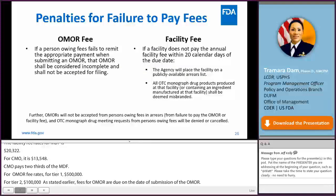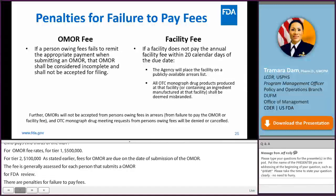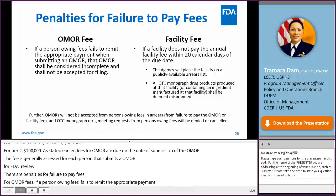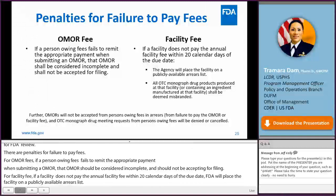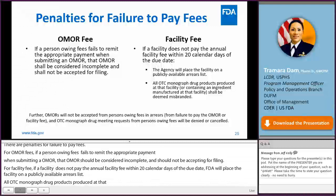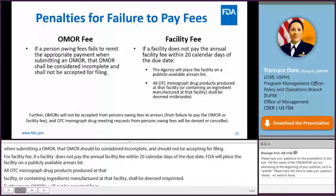There are penalties for failure to pay fees. For the OMOR fee, if a person who owes a fee fails to remit appropriate payment when submitting an OMOR, that OMOR shall be considered incomplete and will not be accepted for filing. For a facility fee, if a facility does not pay the annual facility fee within 20 calendar days of the due date, FDA will place the facility on a publicly available arrears list, and all OTC monograph drug products produced at or containing ingredients manufactured at that facility shall be deemed misbranded. Furthermore, OMORs will not be accepted from a person or company in arrears, and any meeting requests from such persons will be denied or canceled.